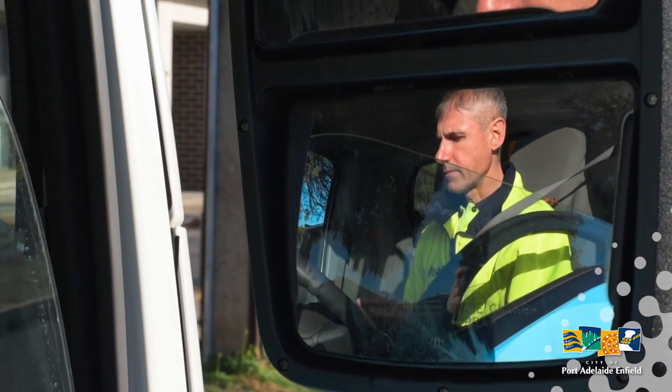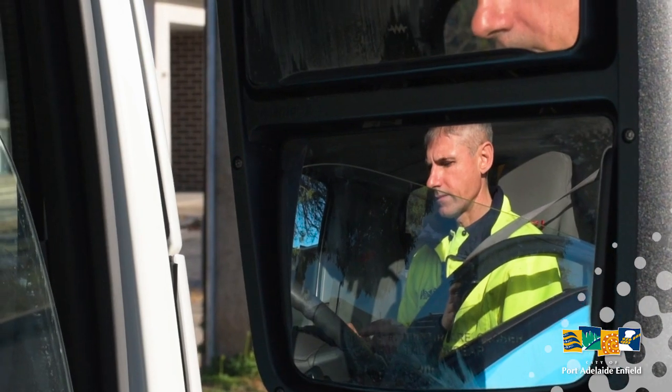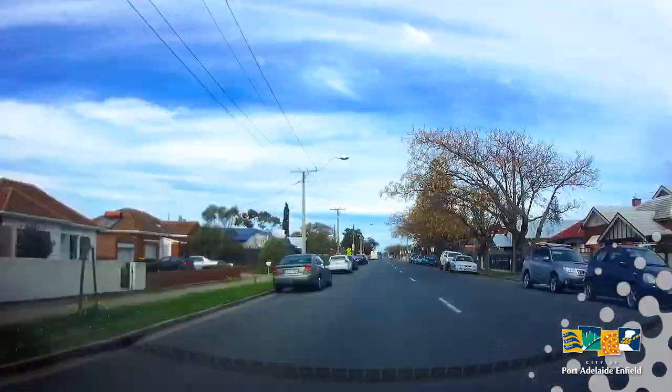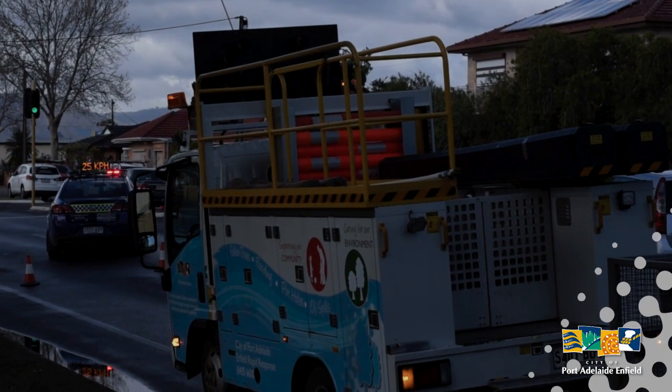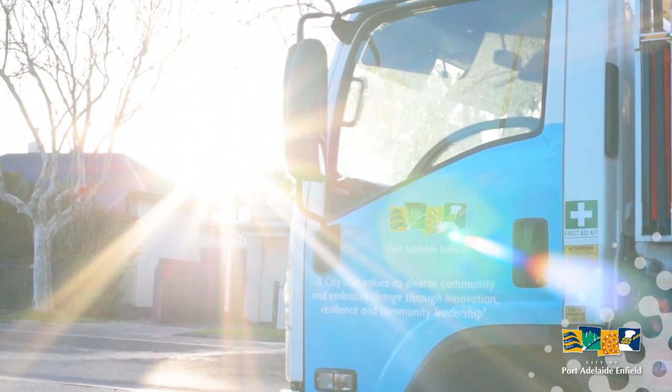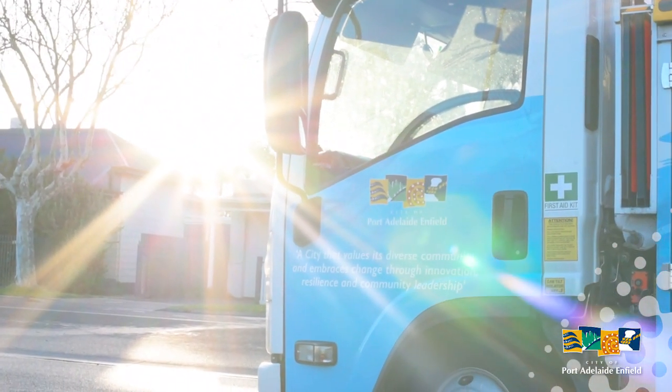Making it safe for the public. The rapid response vehicle runs 24/7, and if there's an inquiry at two o'clock in the morning — if there's a fallen limb or a tree or anything like that — we'll respond to that, assisting emergency services and making it safe for the public.